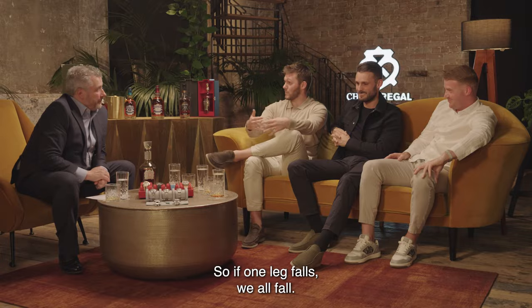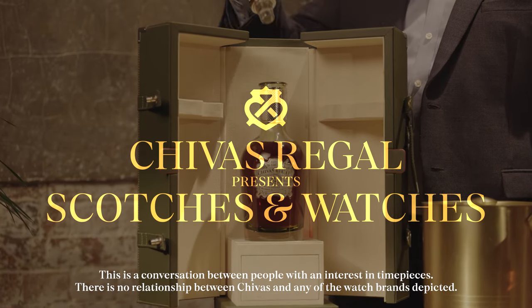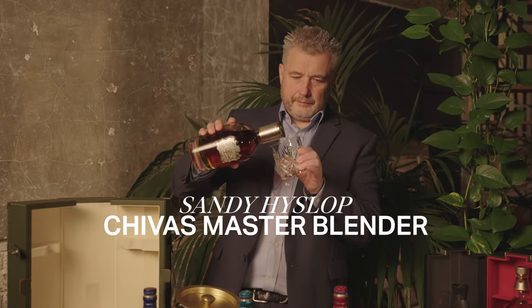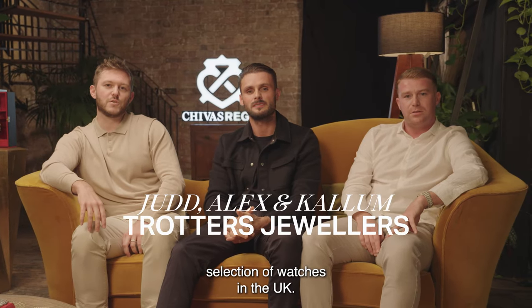We're called the tripod, so if one leg falls, we all fall. Hi guys, we're Toronto's Jewellers, and we have the largest selection of watches in the UK.